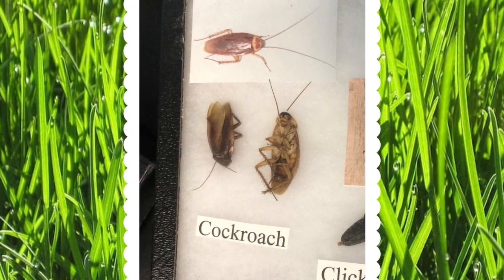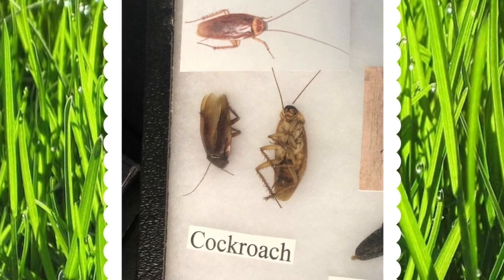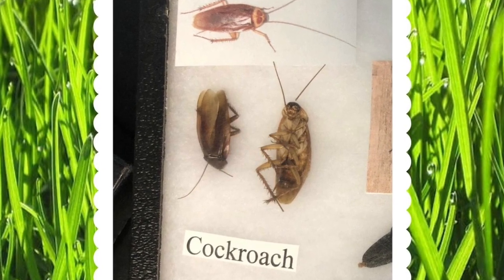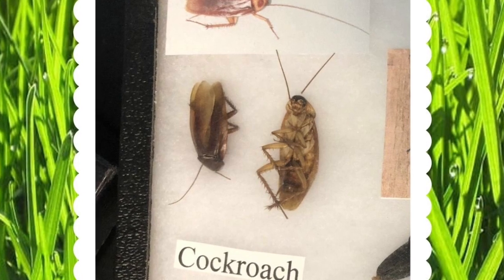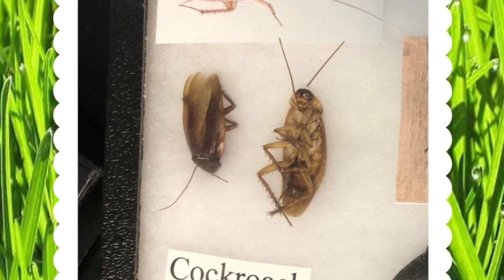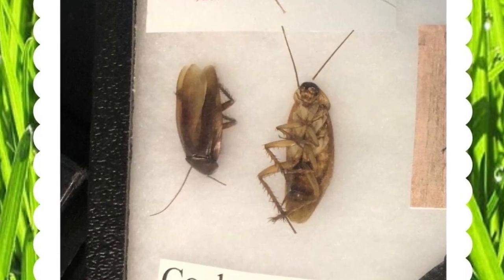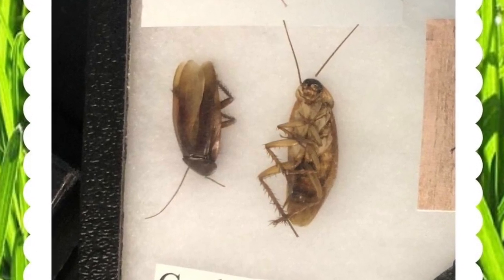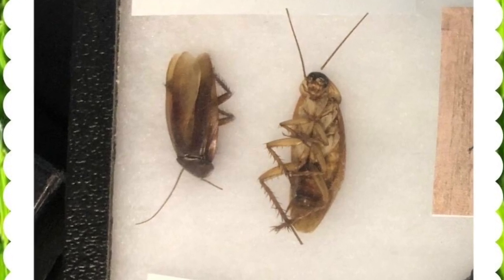Now let's move on to a kind of gross creepy crawly — let's talk about cockroaches. Cockroaches live where waste from other organisms accumulates. They like to eat that waste and they break it down, increasing some nutrients in the soil. This helps our plants to grow and is very important for our forest ecosystems.